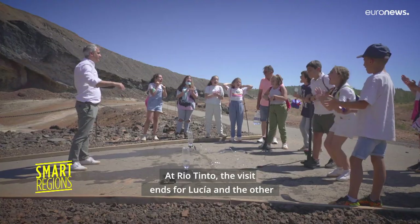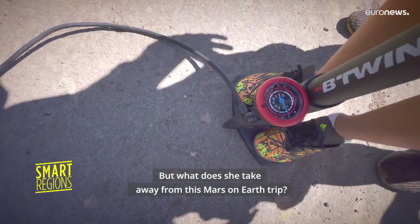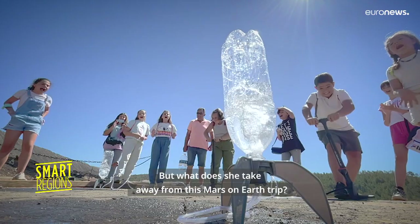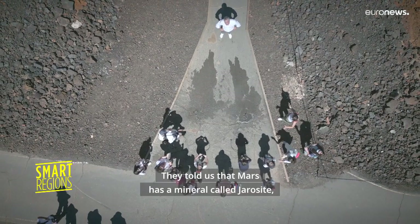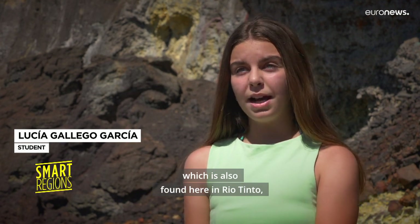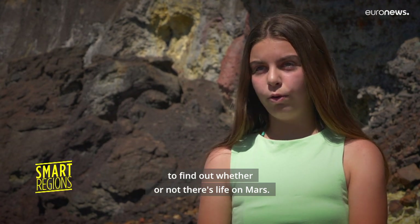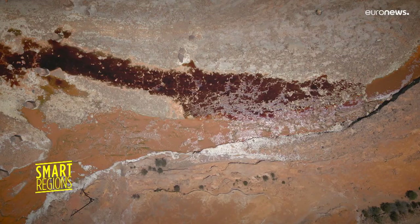At Rio Tinto, the visit ends for Lucia and the other students who are flying many shuttles full of water. But what does she take away from this Mars on Earth trip? "They told us that Mars has a mineral called Jarosite, which is also found here in Rio Tinto, and that they have sent a research team to find out whether or not there's life on Mars."